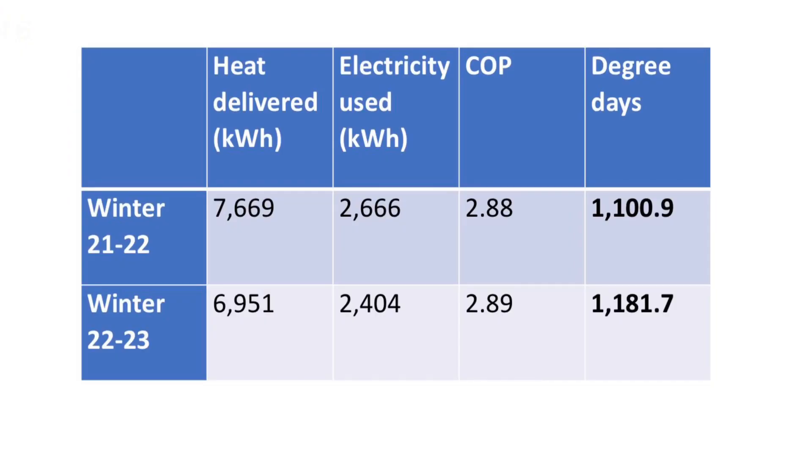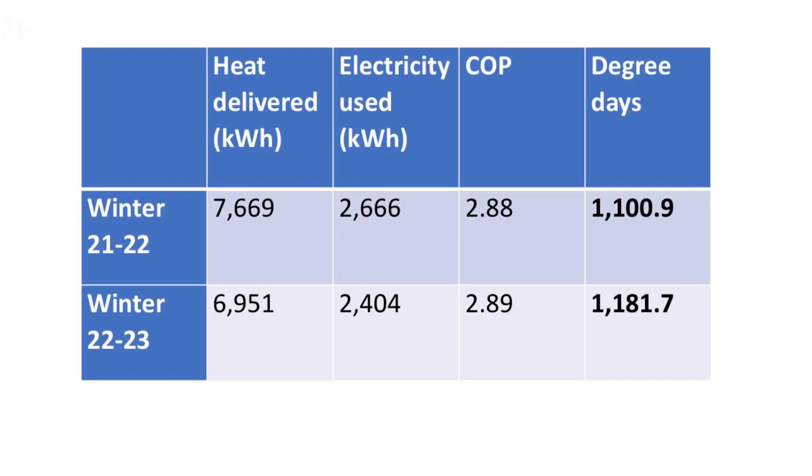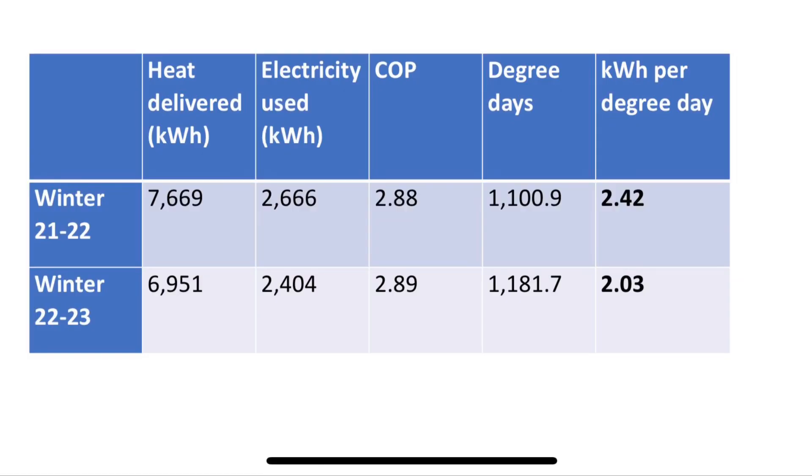Between the 1st of December and the 20th of March 21/22, there were 1,101 degree days at the weather station nearest to me. But for the same dates this last winter there were more — 1,182 degree days, seven percent more. So we delivered less heat and used less electricity, but we should have delivered seven percent more heat. For winter last year the heat pump used 2.42 kilowatt hours of electricity for every degree day, and this year it used 2.03 kilowatt hours for every degree day.